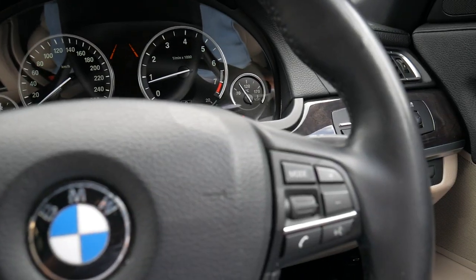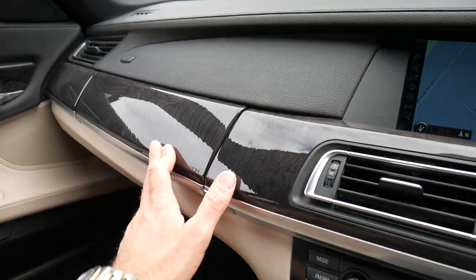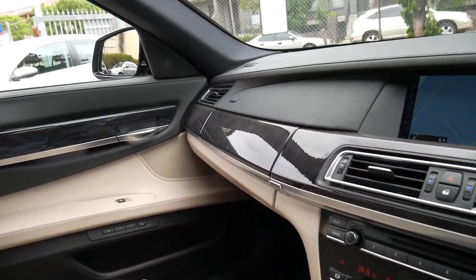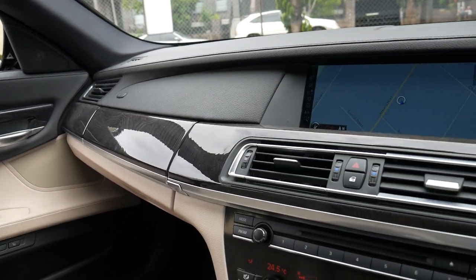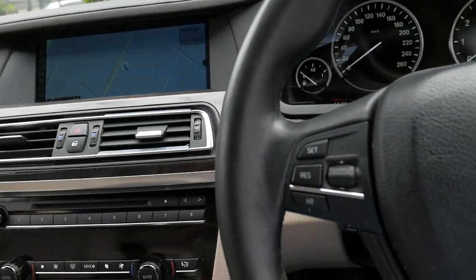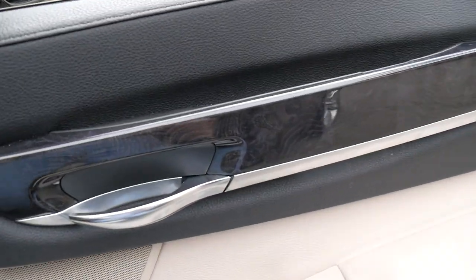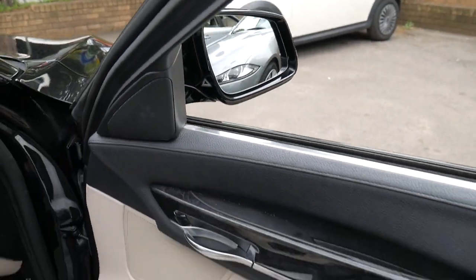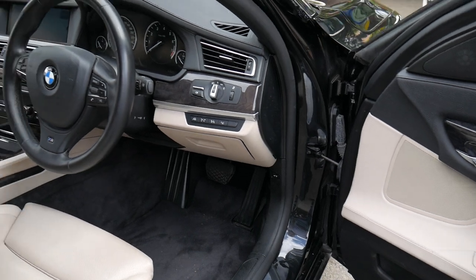Bluetooth obviously, CD stacker, and a sunroof. It's great that it's cream and black interior, so the carpets are black and the dash and the bottom of the door trims, yet the seats and the center part of the doors are cream. So it still makes it easy to keep clean.